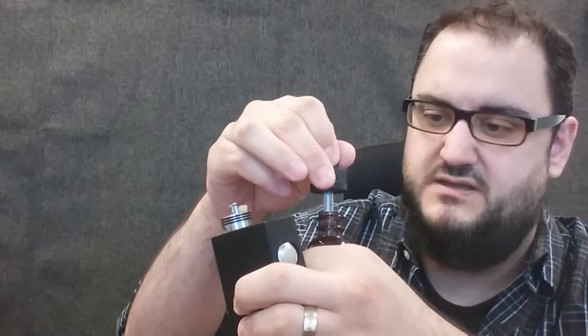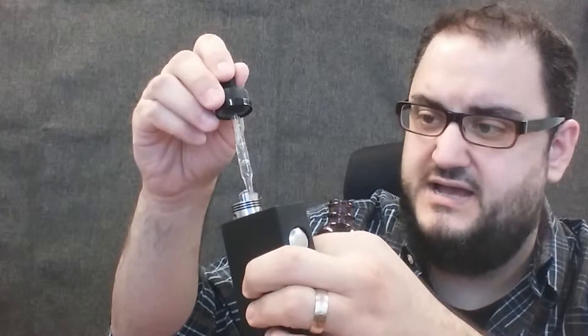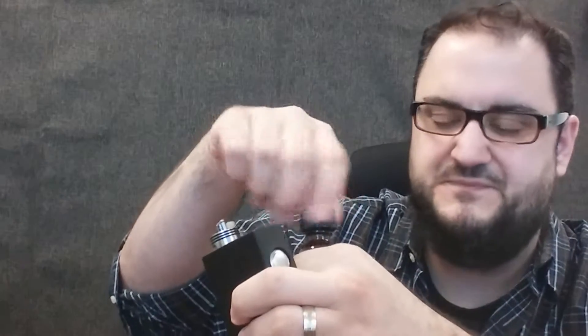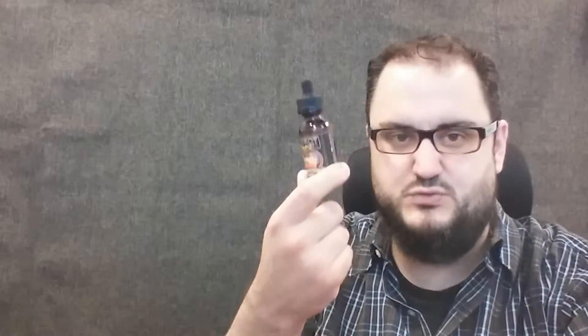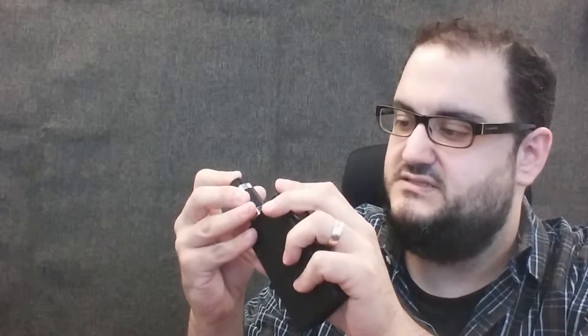I met these guys at the New Jersey Vape Expo — really cool guys. I got two bottles for $20. You gave them 20 bucks and you spun a wheel that had all different kinds of things on it — you could win a device, a liquid, a t-shirt, a couple other things. You spun three times. I landed on a 30ml bottle, then another 30ml bottle, then a t-shirt. So for $20 at the expo I got two bottles and a t-shirt.